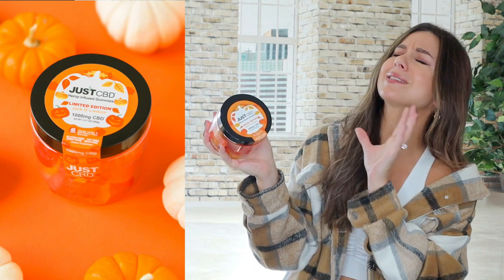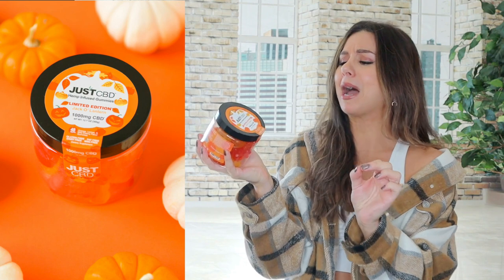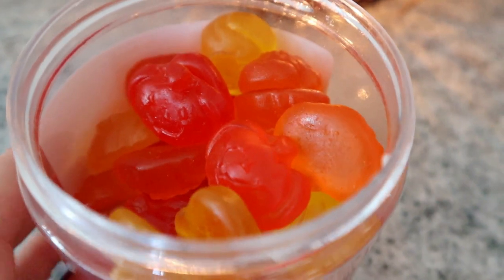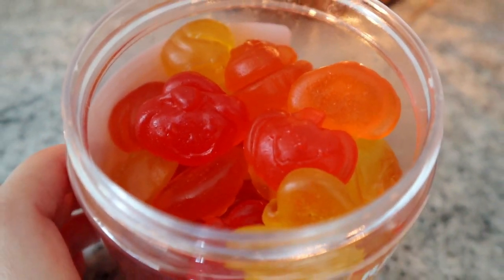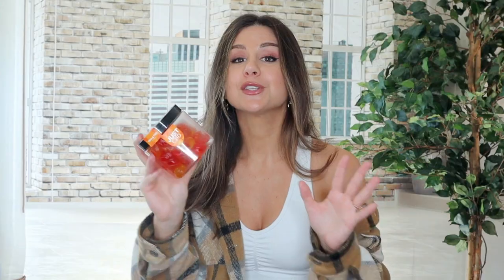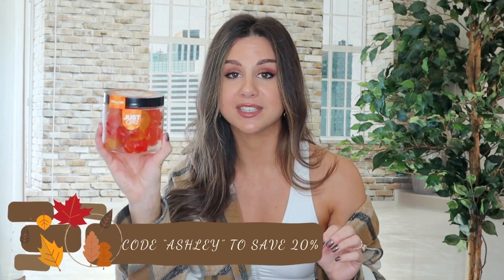I'd like to thank today's sponsor, JustCVD. This month they rolled out their limited edition jack-o-lantern gummies — a thousand milligram jar, perfect for scary movie chilly nights when you want to lounge around. You have a nice variety of flavors: orange, lemon, and wild cherry. They taste just like regular gummies but they're really cute because they're in jack-o-lantern form. Check out the link in the description and use my code Ashley to save 20% off your entire order.